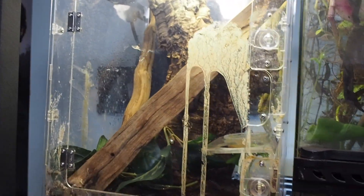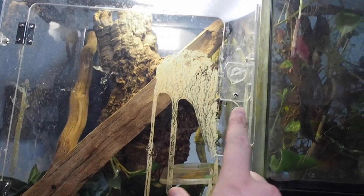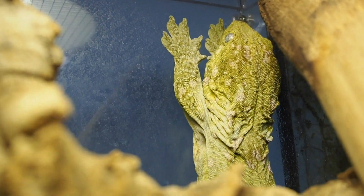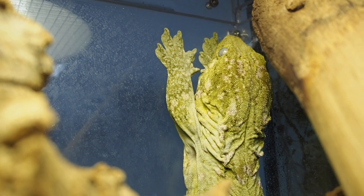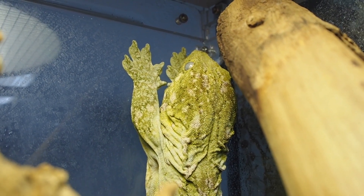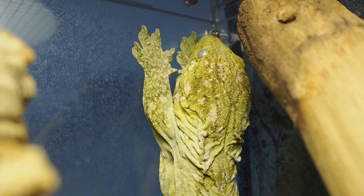Last but certainly not least — and I didn't clean his enclosure just to show you guys what an asshole he really is — this is Bane, the new Correlophus ciliatus New Caledonian crested gecko. I'm getting right up in his grill — just hanging out there. His UVB light is on right now because it's been off for a week while I was away, so I figured I'd turn it on for him. He can go to the bottom of his log if he wants to get out of it.